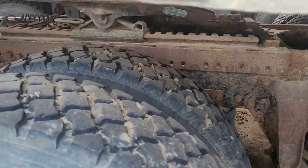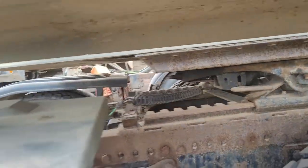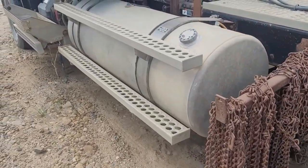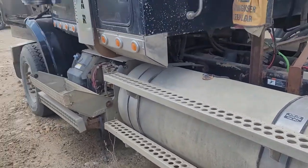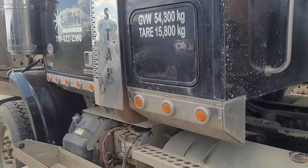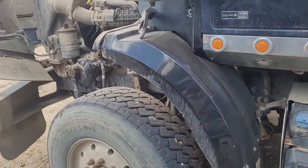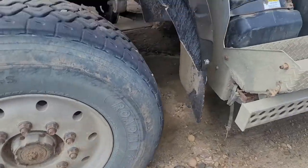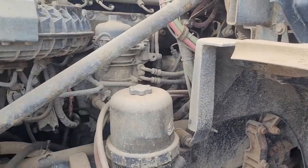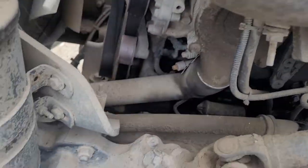Airliner suspension. Missing a fender flare. Looks like we have a leak at the engine somewhere. Skid plate.